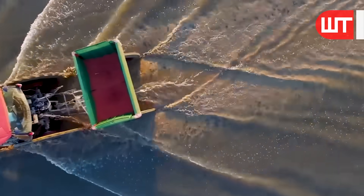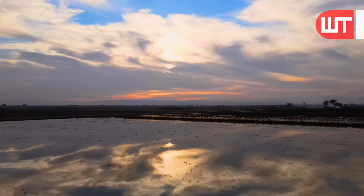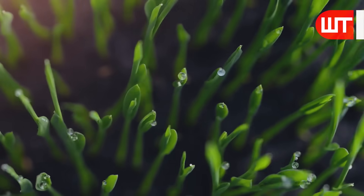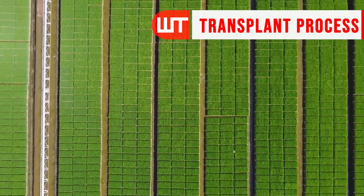This is like witnessing the birth of new rice. In time, these tiny seeds will transform into vibrant green rice plants ready to grow.